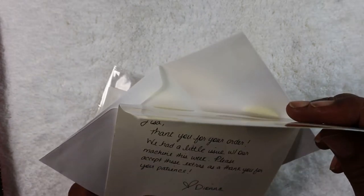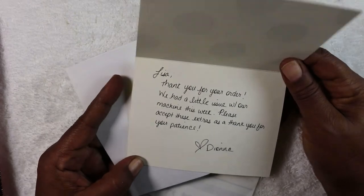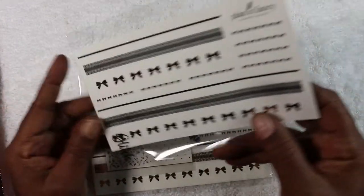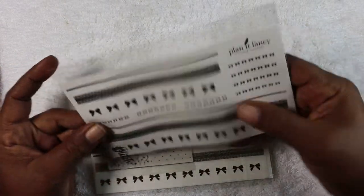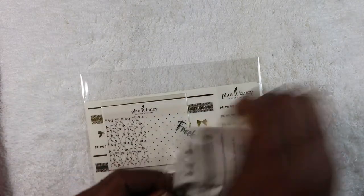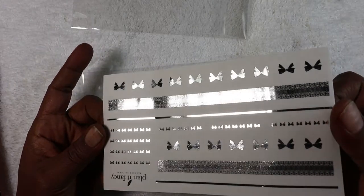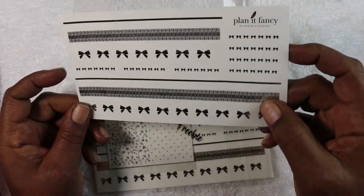With this order there was an issue — she sent me a note saying they had a little issue with their machine. I thought what I received was what I ordered, but the Etsy listing showed rose gold and this is silver. It's not really a full kit — it's more like one page — but it's really cute. Cute little dainty washi with bow headers above or below — your choice.